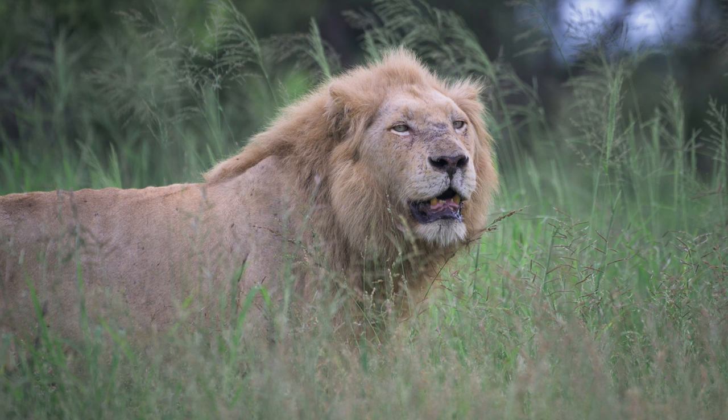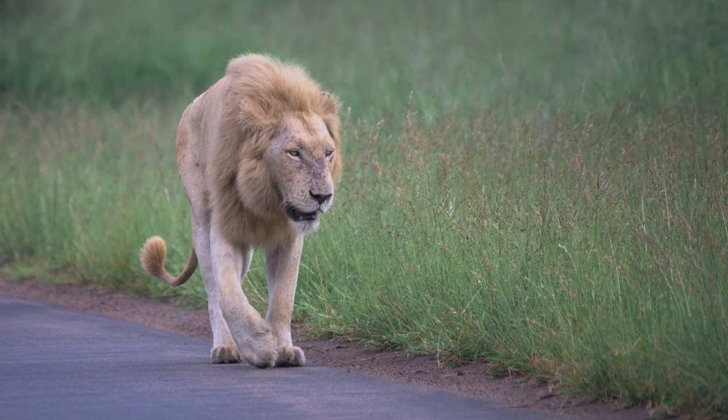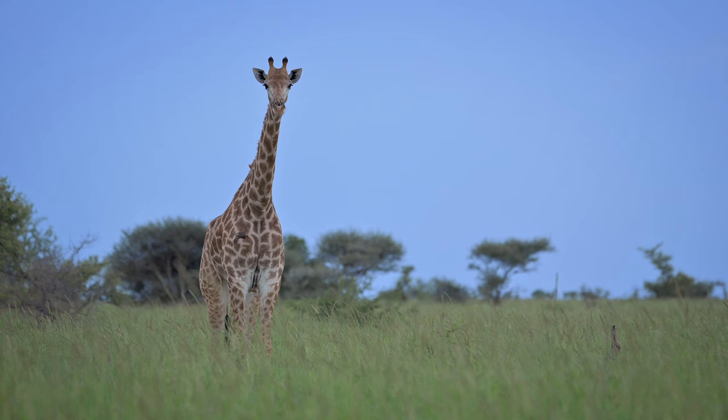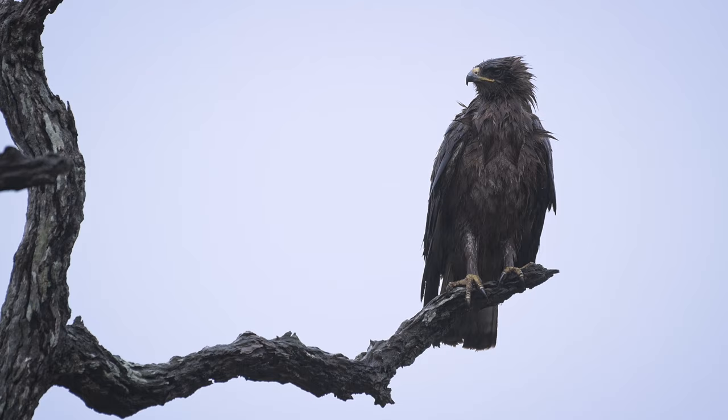Finding the white lion just south of Sitara was definitely a highlight for the trip. I've spent almost 40 years in the bush and these are the very first photographs I've taken of a white lion. We spent the next day or so traversing the area around Sitara. We had some good sightings, but another highlight was chasing a dramatic thunderstorm and photographing a massive herd of elephants in the rain.